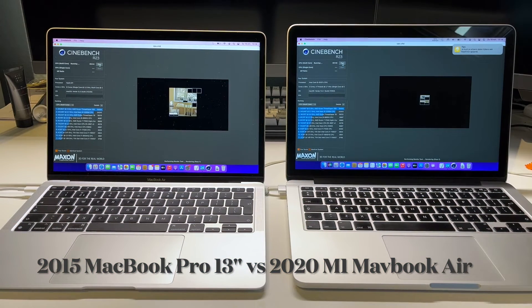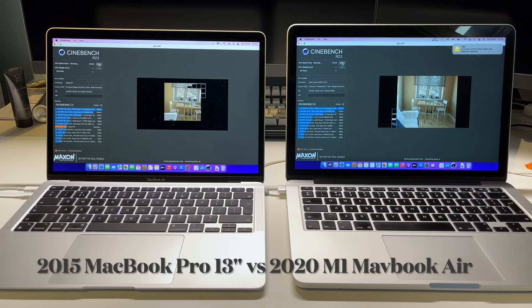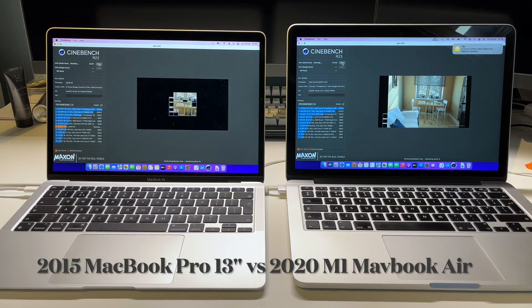After seeing the single-core versus multi-core devastation in Geekbench, I decided to skip the single-core benchmark for Cinebench R23. Our multi-core scores are 1936 for the MacBook Pro versus 7688 for the MacBook Air M1 — a very big difference. In the footage you can also see how much slower the MacBook Pro is rendering; by the time it finishes one render, the MacBook Air has already done several.